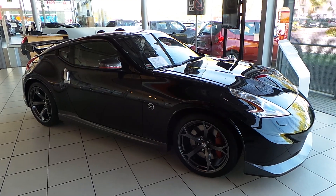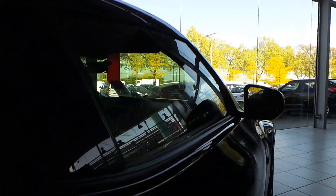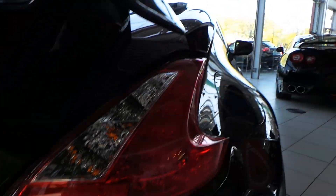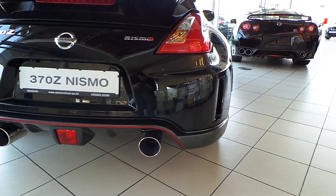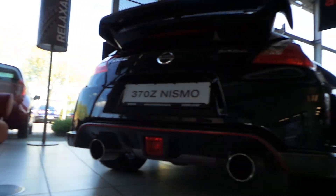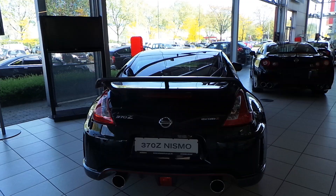The Nismo is the most powerful version of the Nissan range. Full LED taillights. Chrome-tip dual Nismo exhaust — sounds awesome. Spoiler at the back to finish it off.